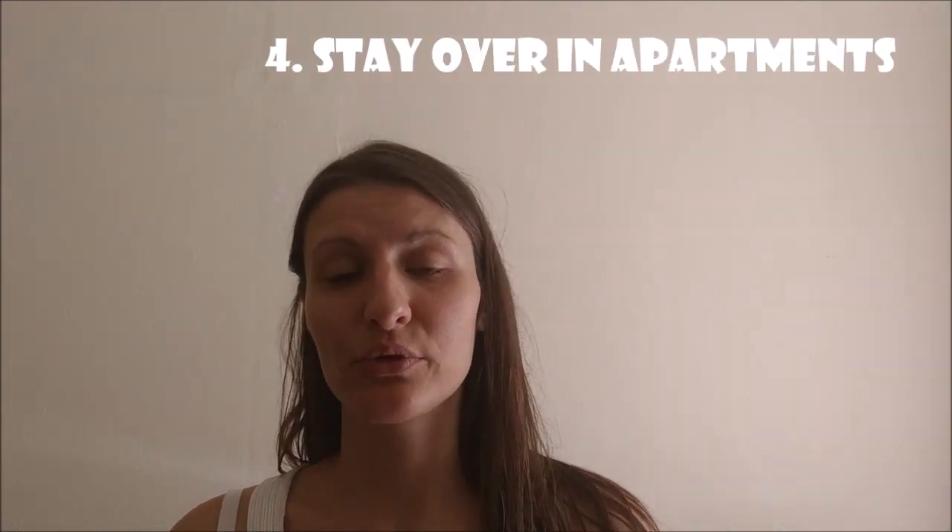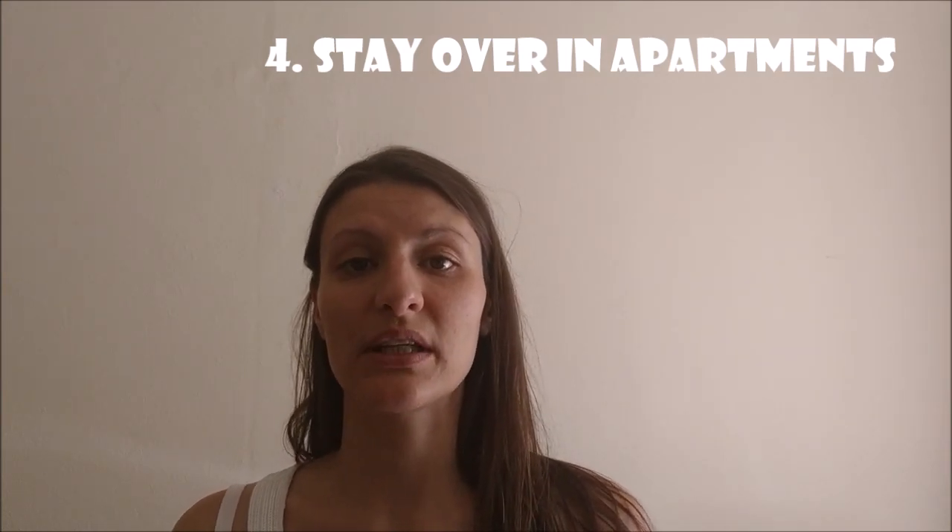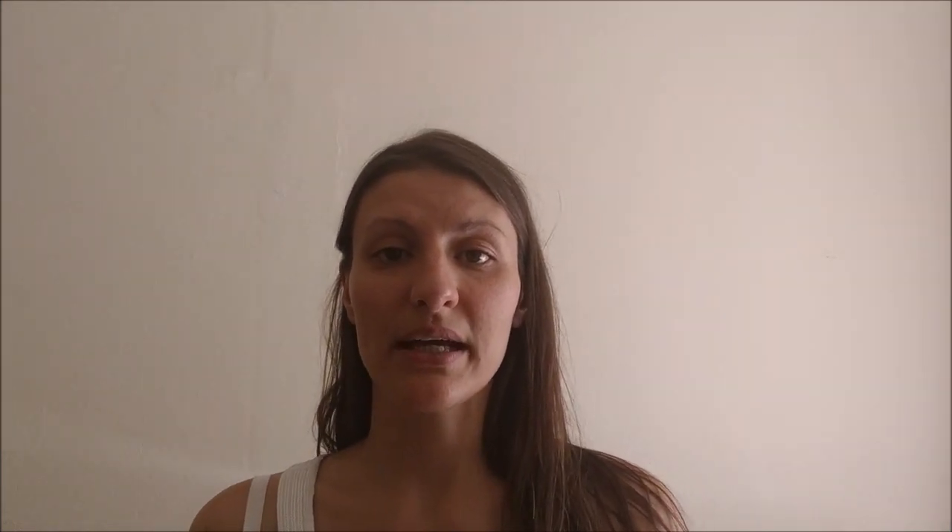Tip number four: stay in apartments. First, you have a kitchen to prepare food, a fridge, and you can make tea. Second, we always had a second room where we could put the little one for a nap or to sleep while we chilled in the kitchen. The booking platform I used — linked in my blog post below the video — has an option to choose a baby crib. Sometimes we had one; if not, we booked a place with three beds and combined them.